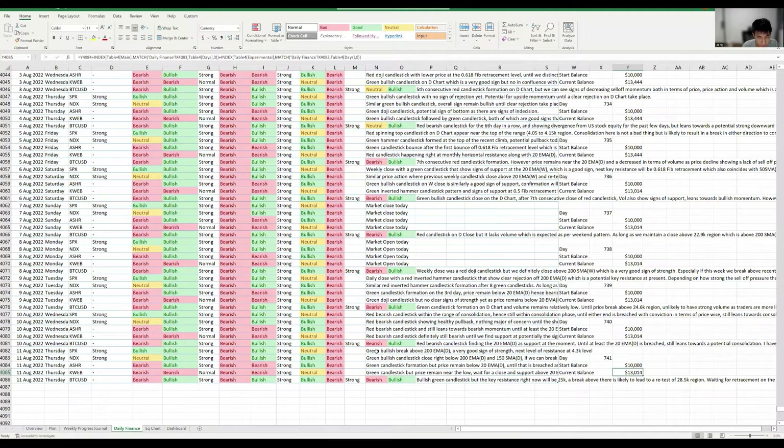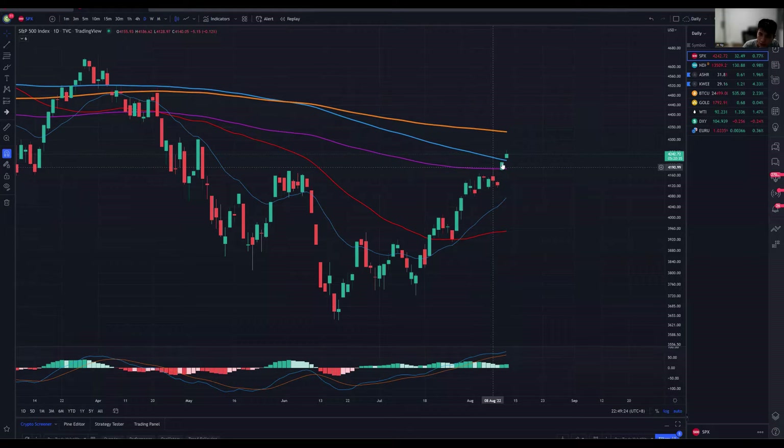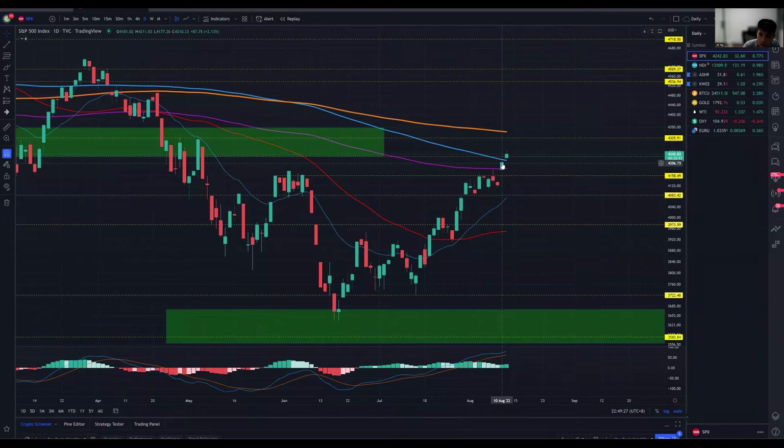Going back in terms of a market structure update, we do look at the S&P 500, which formed a very nice green bullish candlestick yesterday. That's definitely a key sign of strength. You can see it was a very nice break above the 200 exponential moving average, but bear in mind I'm a little cautious in the sense that we are climbing a little bit too rapidly.